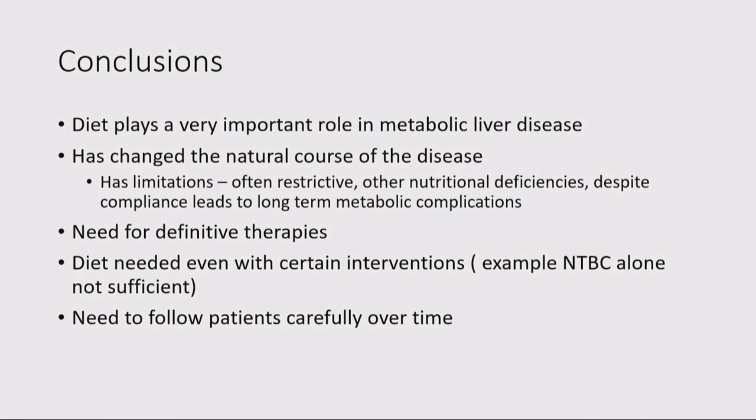In conclusion, diet plays a very important role in metabolic liver disease and has changed the natural course of these diseases. But it has limitations — often because of the restrictive nature of the diet, other nutritional deficiencies that can occur, and despite compliance it leads to long-term metabolic complications. We have a need for more definitive therapies, and diet is needed even with certain interventions — NTBC alone is not enough, and even after liver transplant for GSD type 1 you can progress with kidney manifestation. The key message is to follow patients carefully over time, and collaboration, collaboration, collaboration.